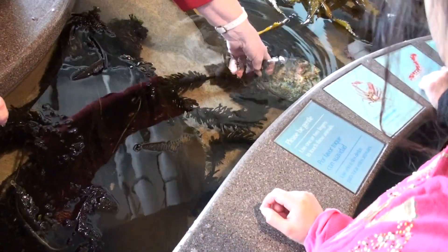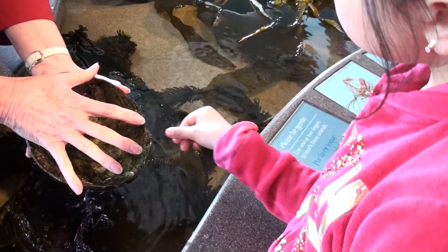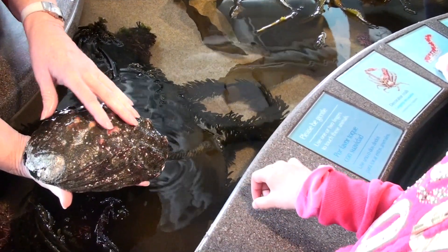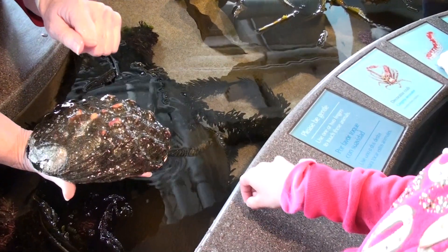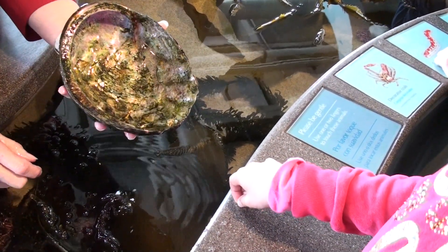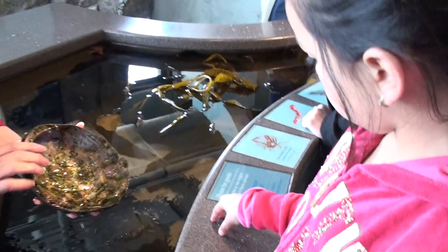And this is one of the things that the sea otters eat. This is an abalone. There would be like a snail in here, and it would be stuck to the bottom like that. The sea otter comes and bangs it with a rock, and it lets go, and the sea otter takes it up and eats what's inside. And then this is the shell that's left. Pretty smart sea otters, huh?